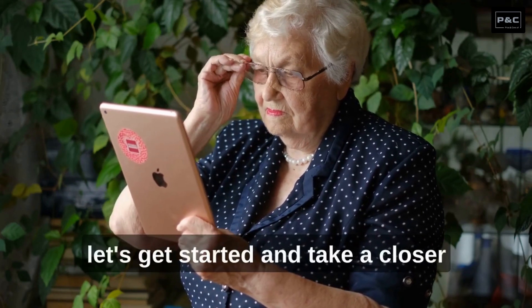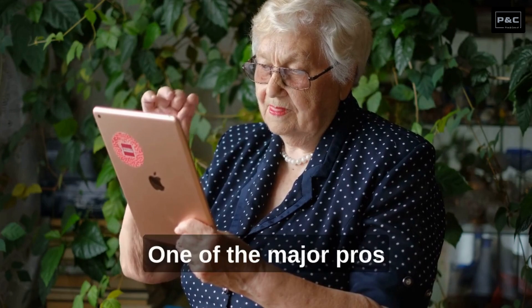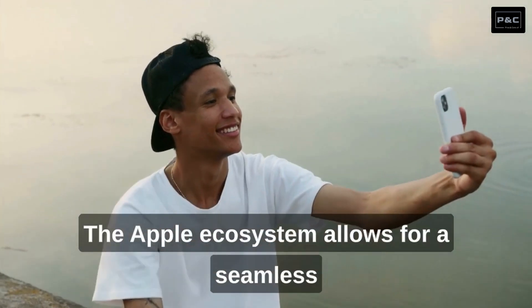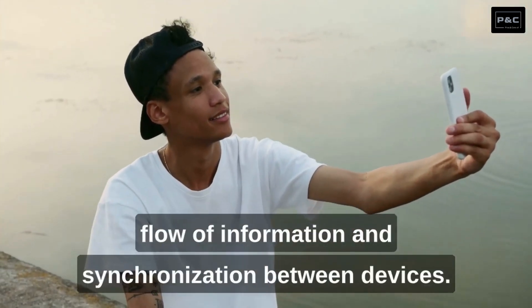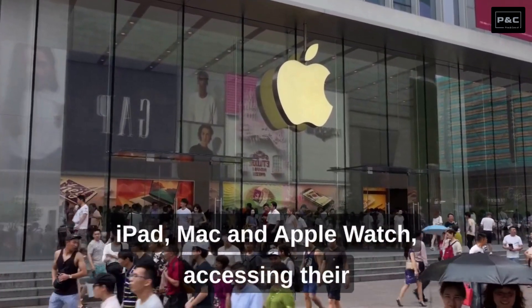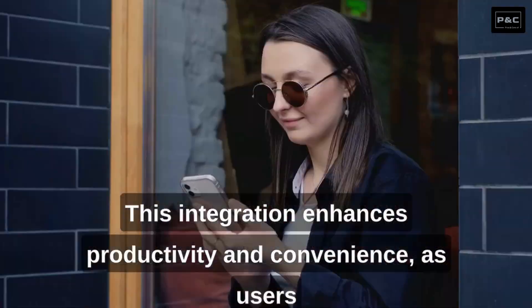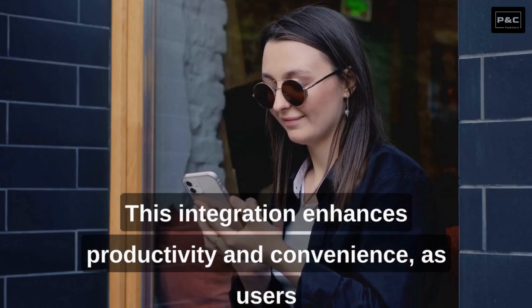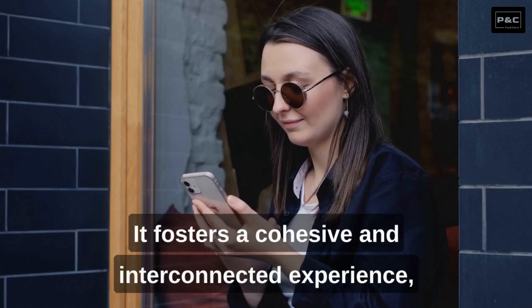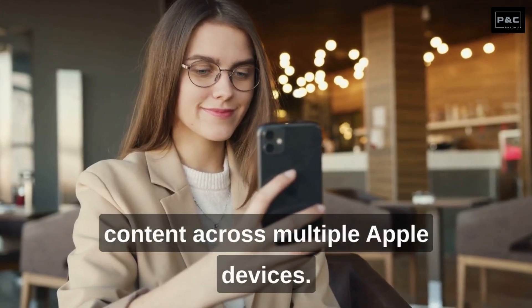Let's get started and take a closer look at the pros of iPhone. Number 1: Seamless Integration. One of the major pros of iPhones is their seamless integration with other Apple devices and services. The Apple ecosystem allows for a seamless flow of information and synchronization between devices. Users can effortlessly switch between their iPhone, iPad, Mac, and Apple Watch, accessing their photos, messages, documents, and more. This integration enhances productivity and convenience, as users can start a task on one device and continue it on another without any disruptions, fostering a cohesive and interconnected experience.